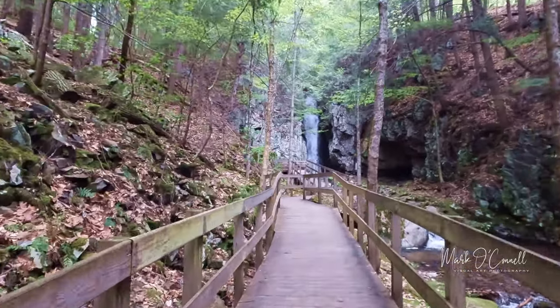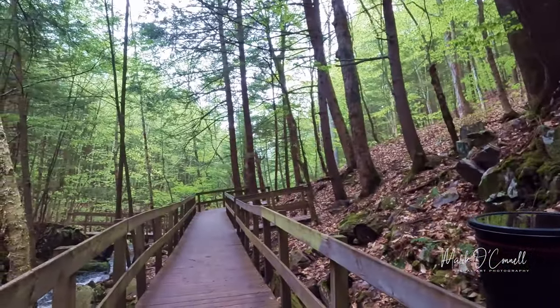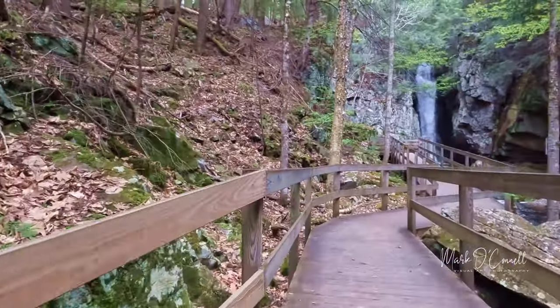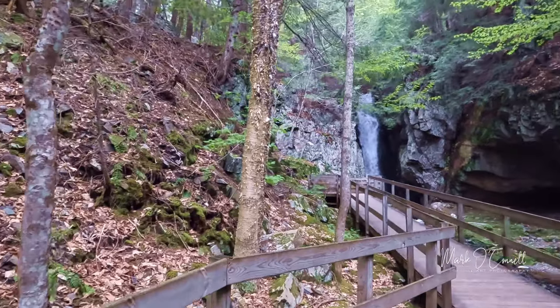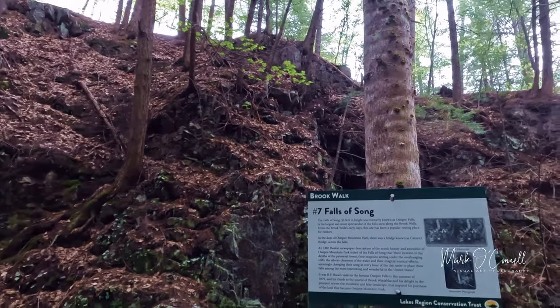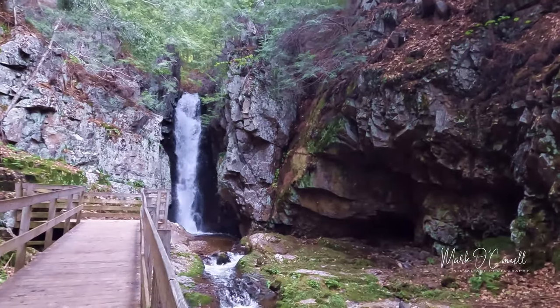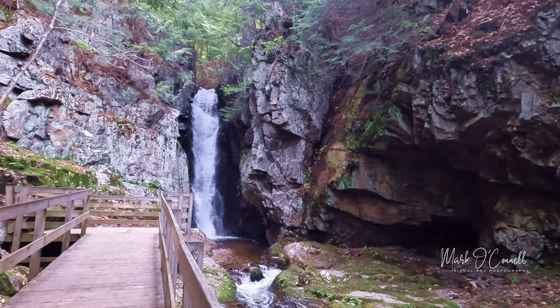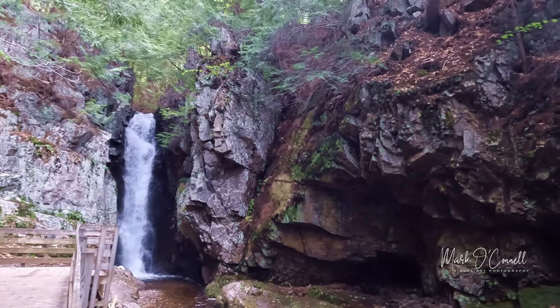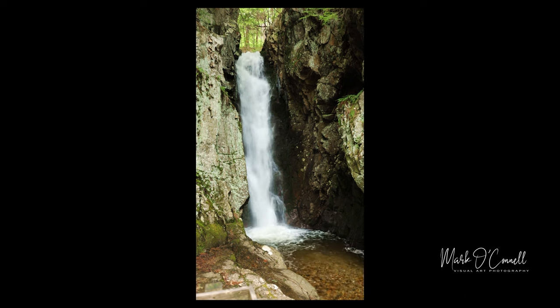Final waterfall — look at this! I'm not sure how other people get here because the walking path goes another direction, but I'm here now. We're going to walk up to it. This is number seven, Falls of Song — 50 feet high. Isn't that really nice? I'm going to set up and see if I can photograph this and show you the images later on. I'll film that a little bit for you folks and show you some nice images of that afterwards.